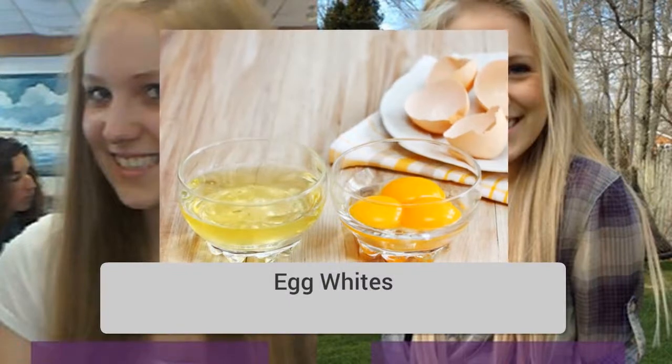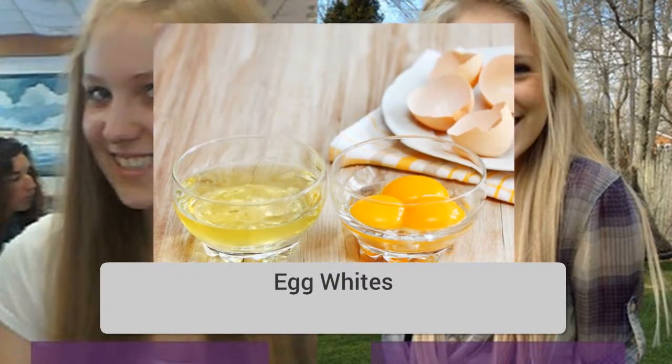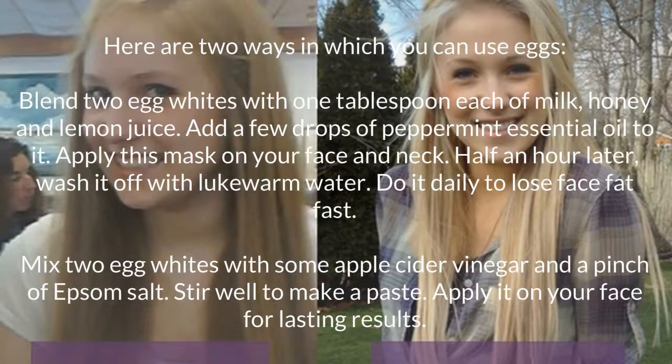Egg whites. Here are two ways in which you can use eggs. First, blend two egg whites with one tablespoon each of milk, honey, and lemon juice. Add a few drops of peppermint essential oil, then apply this mask on your face and neck. Half an hour later, wash it off with lukewarm water. Do it daily to lose face fat fast. Second, mix two egg whites with some apple cider vinegar and a pinch of Epsom salt. Stir well to make a paste and apply it on your face for lasting results.